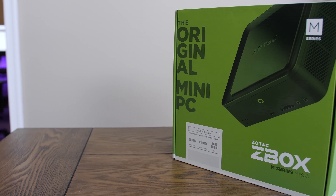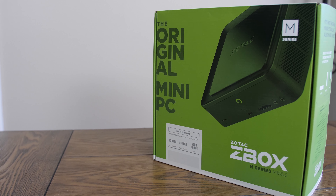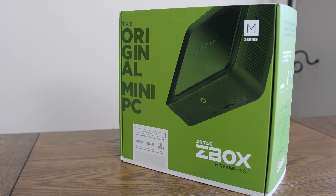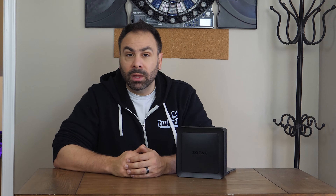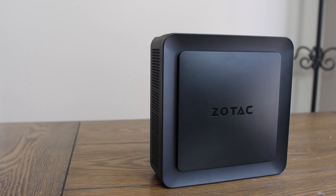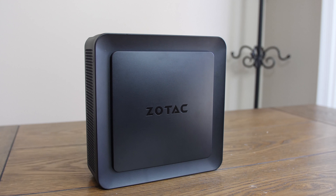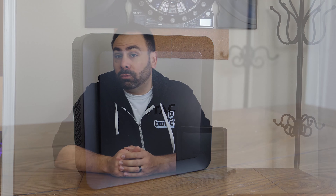If you guys watched my Zotac CES video, or if you're familiar with Zotac as a brand, you know that they are really pushing these all-in-one mini bare-bone systems right now. They have many different SKUs available, all the way from workstation Quadro boxes, to gaming boxes with GTX 1080s in them, to PCs the size of an SSD that run full Windows 10. The MI553 falls somewhere in the middle of that range.